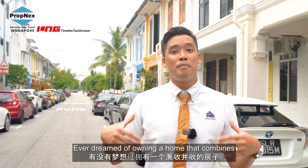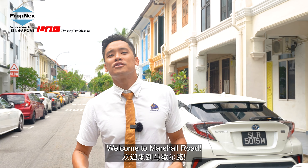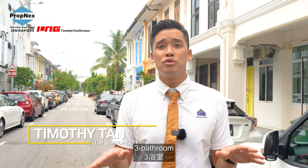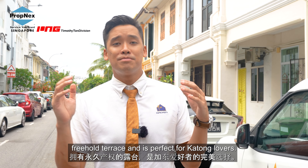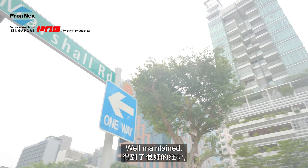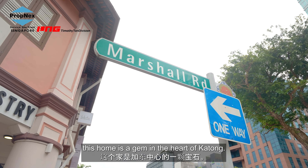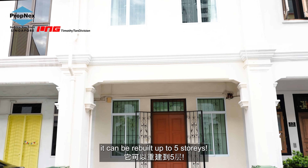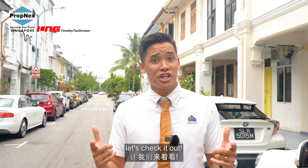Ever dream of owning a home that combines charm and convenience? Welcome to Marshall Road. I'm Timothy. This is a five-bedroom, three-bathroom freehold terrace and it's perfect for Katong lovers. Well maintained, this home is a gem in the heart of Katong. The best part of this unit — it can be rebuilt up to five stories. Let's check it out.